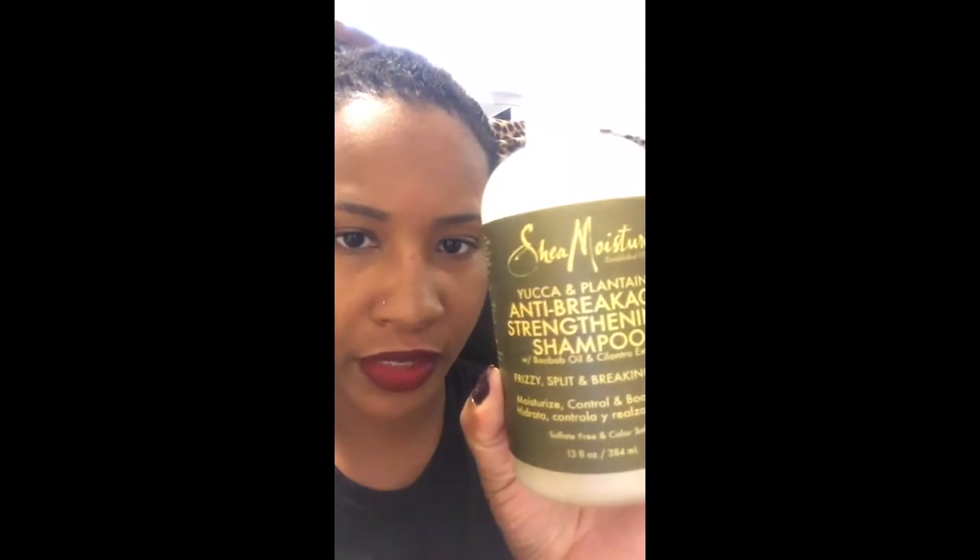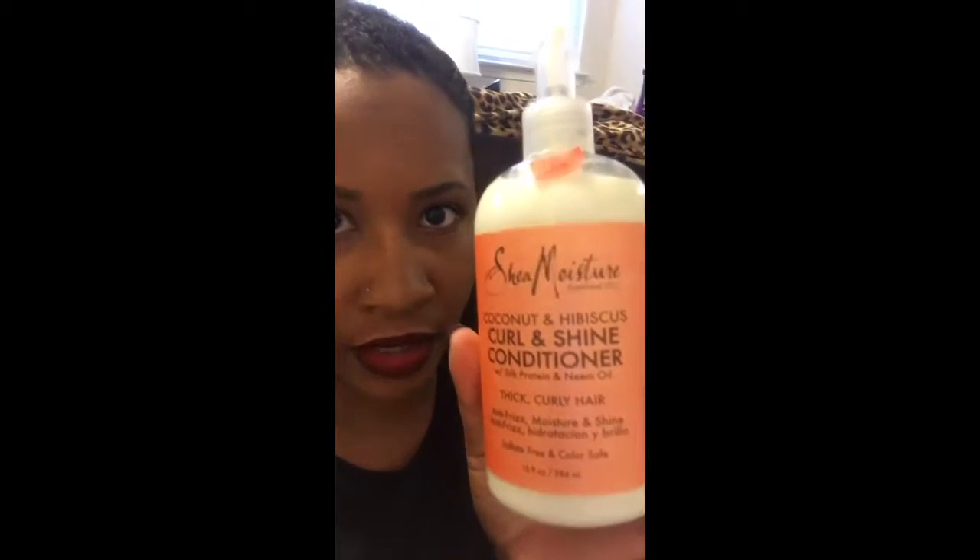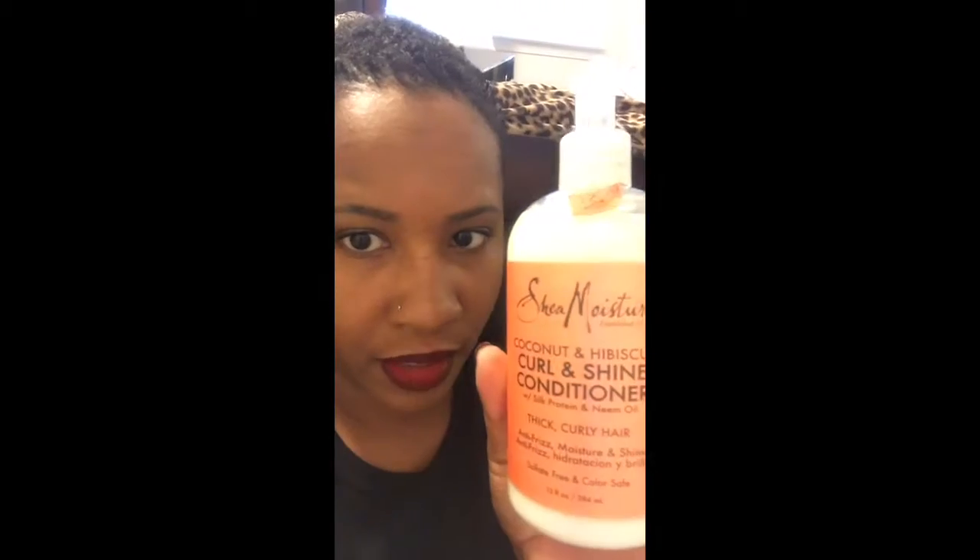My first go-round being natural was really useful, so I'm going to try again to see if I like it. Last time I went natural I used the Shea Moisture shampoo, and so far it's been working well this time. I also enjoyed the conditioner, so I'll give it a try again.